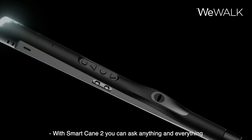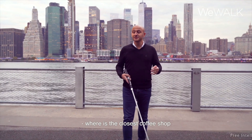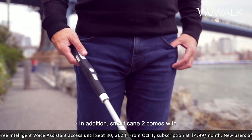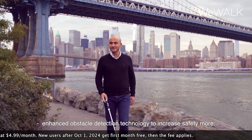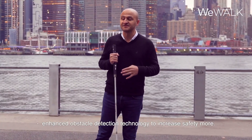With Smart Cane 2, you can ask anything and everything to your Smart Cane, such as: where is the closest coffee shop? What is around me right now? Take me to my home. In addition, Smart Cane 2 comes with enhanced obstacle detection technology to increase safety more.